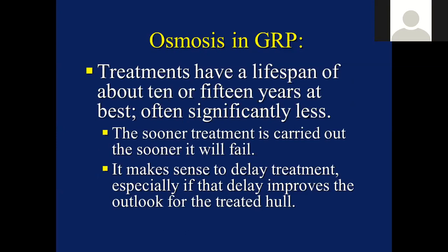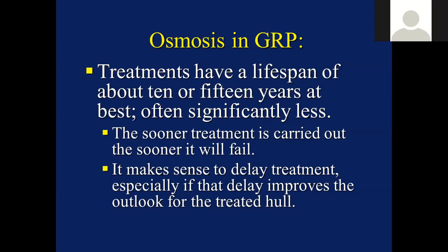Another key consideration is the lifespan of osmosis treatments. These typically have a lifespan of about 10 or 15 years at best; occasionally you'll find one that's been on for 20 or 25 years, but a lot of these treatments fail at maybe 8 to 10 years. So bearing that in mind, the sooner an osmosis treatment is carried out, the sooner it will fail. If you can delay the treatment for 5 years, then you'll have another 5 years before the next treatment is required. That makes a lot of sense, particularly as that delay improves the outlook for the treated hull.